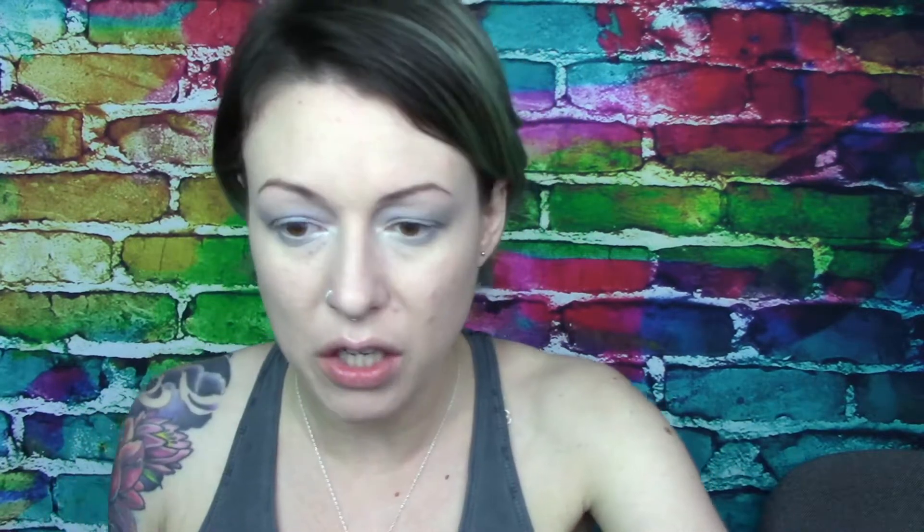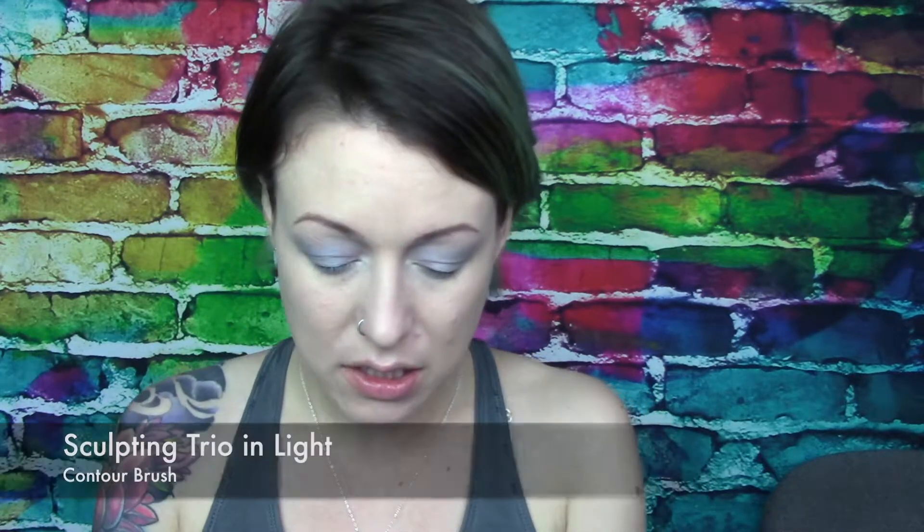For my skin, I've left it quite pale — it doesn't take much. But let's do a little bit of definition. I'm taking my Sculpting Trio in Light, just sort of embracing my paleness today. I'm using this in the place of bronzer, and I'm going to contour my forehead, my cheekbones, my jawline, and then my brow down to nose very lightly, just to give a little bit of contour to that area.